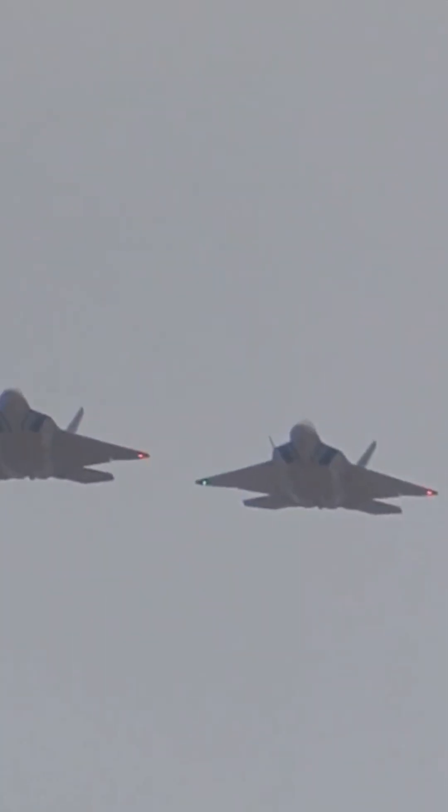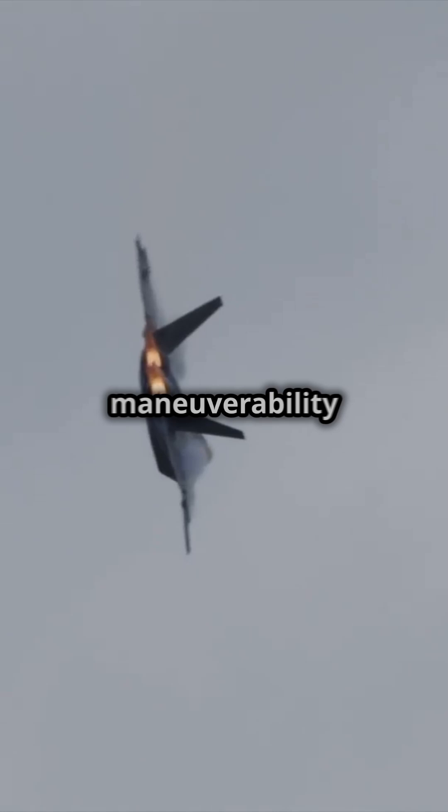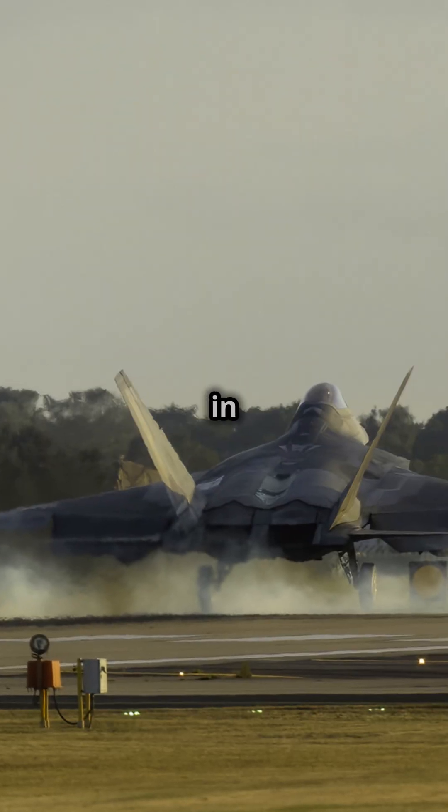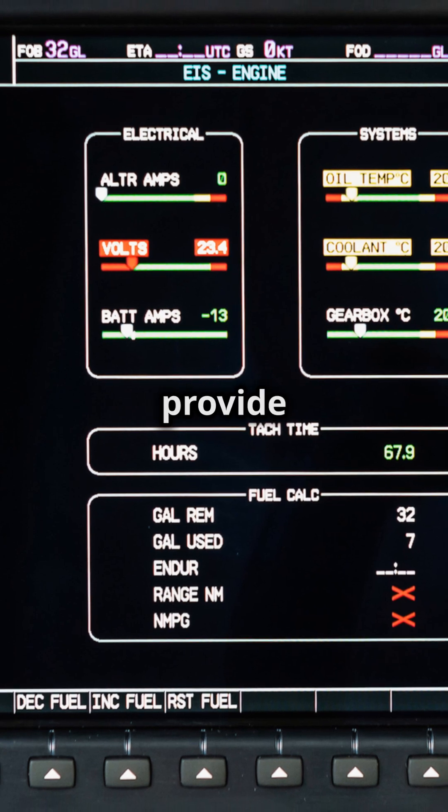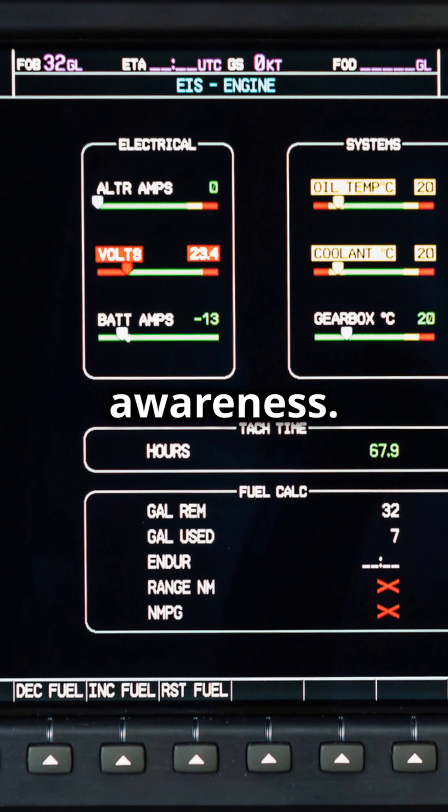What about agility? The Raptor's thrust vectoring nozzles give it unmatched maneuverability, leaving opponents in the dust during dogfights. Plus, its advanced avionics and sensor fusion provide pilots with unparalleled situational awareness.